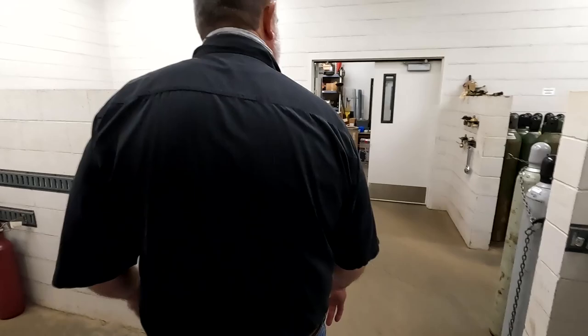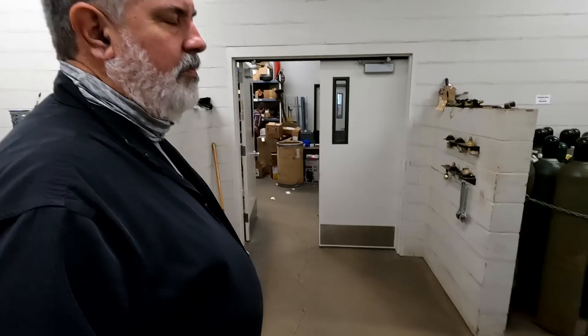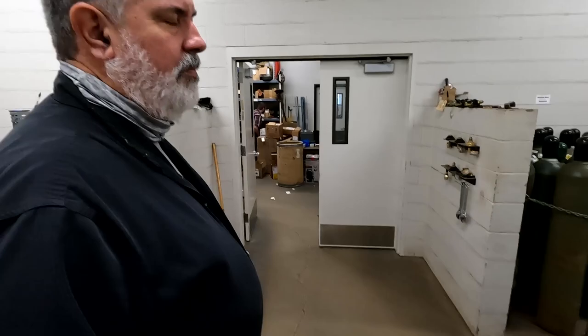This is the bomb-proof room — not a place you'd want to be if something bad happened. It's all filled with welding gases: oxygen, acetylene, everything from running your big welder to running your kegerator. We've got gas pouring back here.